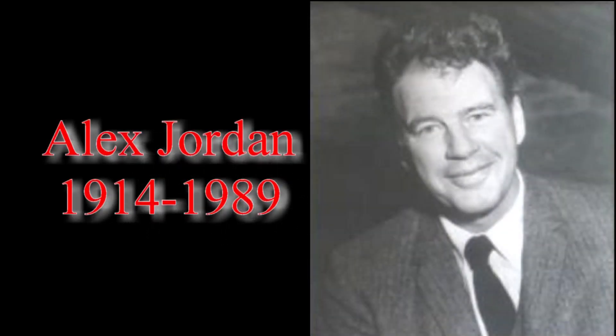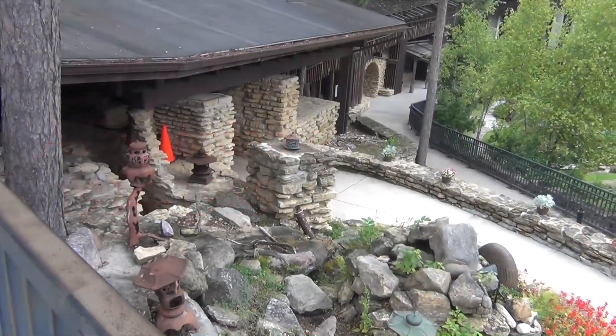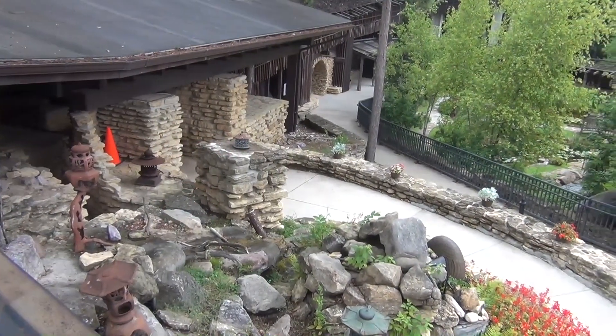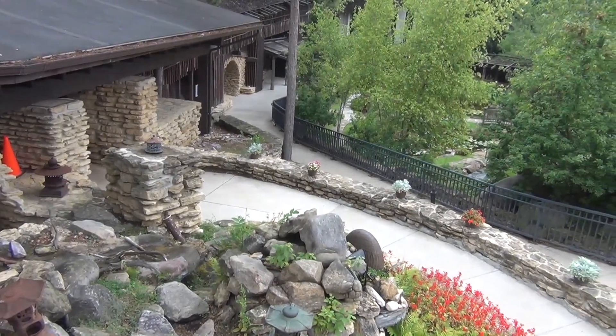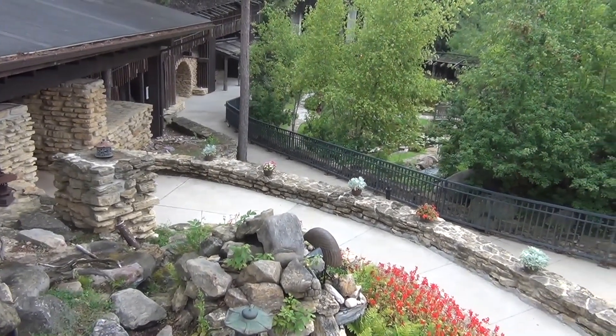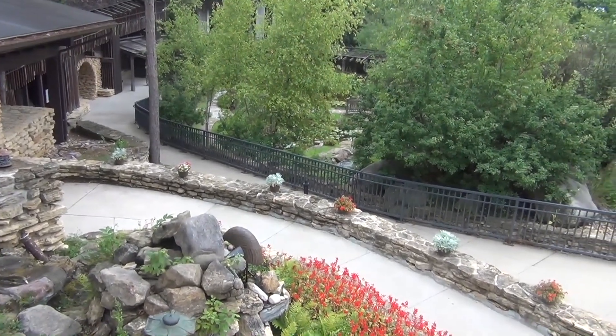On Wednesday August 14th, Carol and I drove to the House on the Rock. In 1945, a 31-year-old man named Alex Jordan, who had been coming to a 60-foot column of rock called Deer Shelter Rock for years as a wilderness retreat, bought the land and began construction of a peculiar Japanese-style house. The structure was said to have imitated the fusion-with-nature design style of Frank Lloyd Wright.